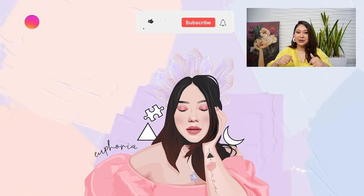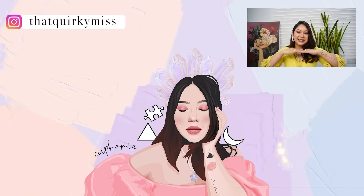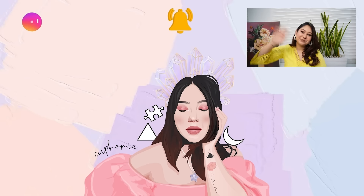You will find all the product links in the description box below. Let me know which garment you liked. If you are watching for the first time, please subscribe — I upload a new video every Tuesday and Friday at 11am. You can also follow me on Instagram. I will see you guys next time. Bye-bye!